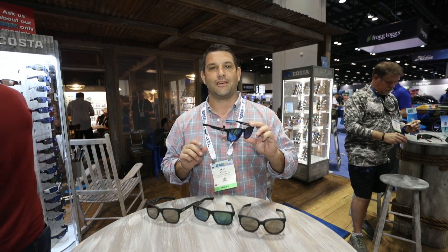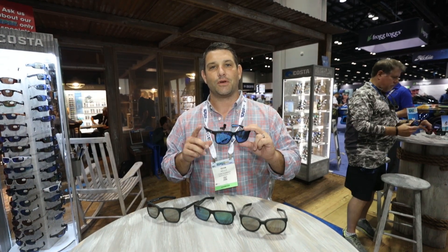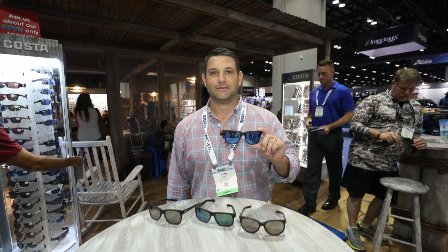When you get the Baffin or the Untangled Collection, you get a prepaid label in the box. When you're done with the glasses, you send them to a company called Upcycle and it will be 100% recycled. Net positive sunglass, Best of Show 2018 ICAST. Check them out.